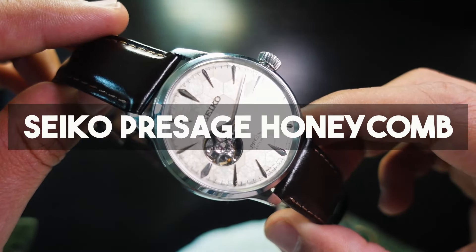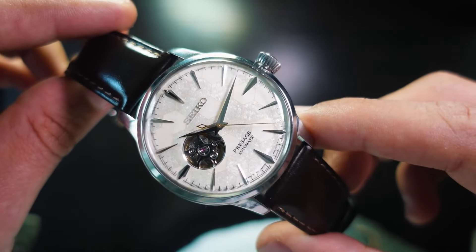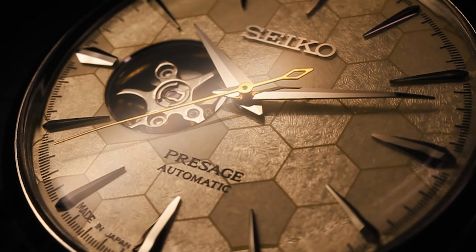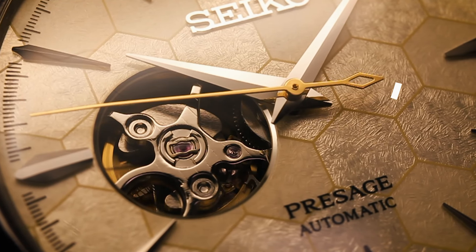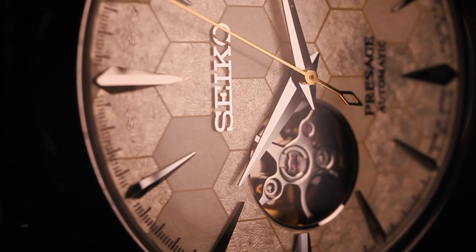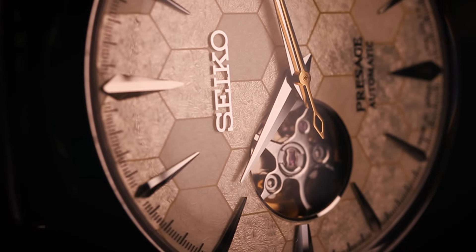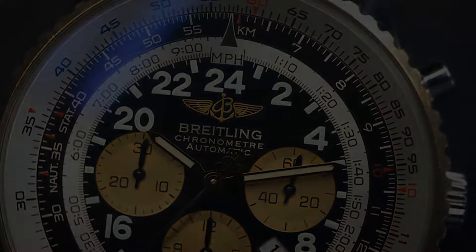Number six is the Seiko Presage Honeycomb. Seiko is known for its amazing dials and affordable prices. This watch was a special limited edition with a really stunning dial. I wasn't set on this watch staying in my collection — it was just a feeling of 'if it stays, it stays.' I knew I wasn't going to wear it as much as my other watches. I just wanted to keep it because of its amazing dial, yet again it sold after one day of being listed. If it comes back I will probably keep it, but I'm not going to actively look for it.